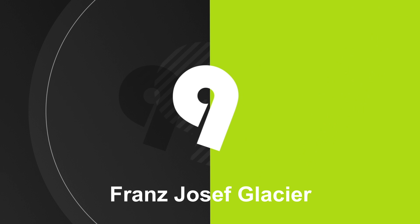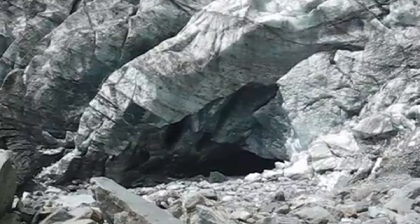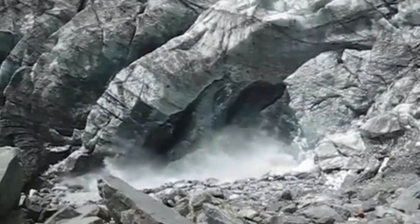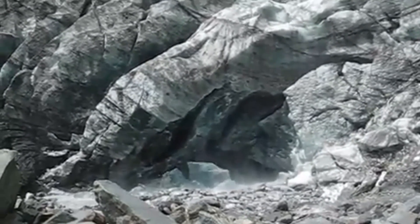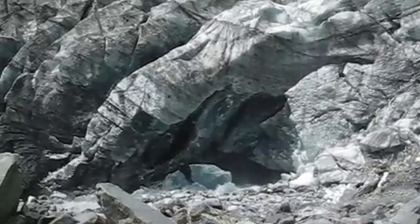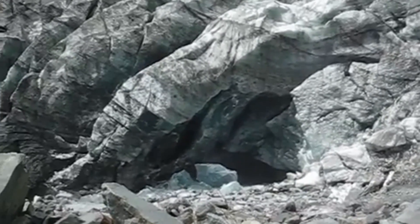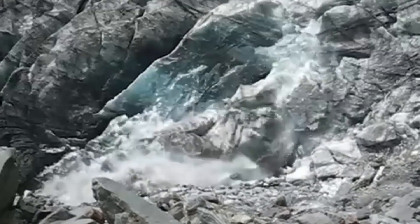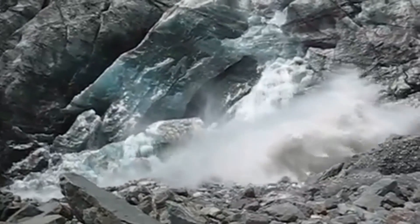Number 9. Franz Josef Glacier, located in New Zealand's Westland Tai Poutini National Park, is known for its stunning beauty and frequent calving events. These events occur when large chunks of ice break off and fall into the surrounding Waiho River or the nearby terminal face.